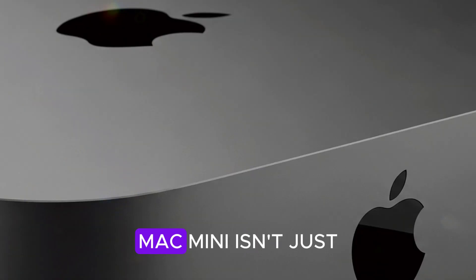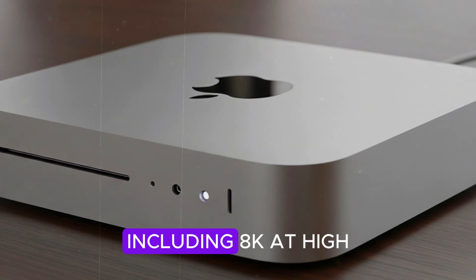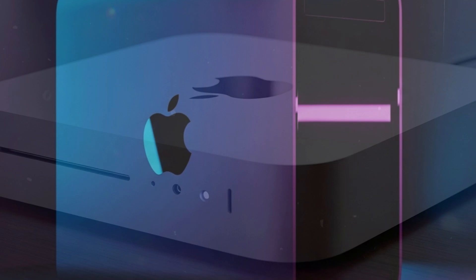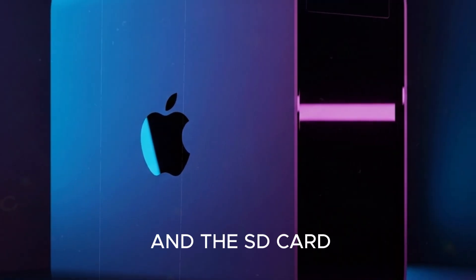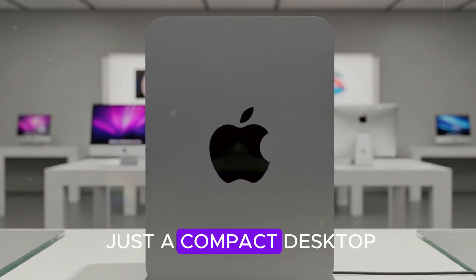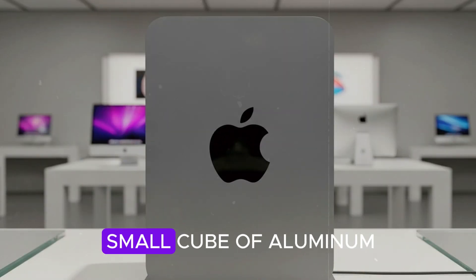Apple also made sure the M5 Mac Mini isn't just about power — it's about versatility too. It supports multiple high-resolution displays, including 8K at high refresh rates, which is great news for gamers, editors, and multitaskers alike. The Thunderbolt 4 ports are faster, HDMI has been upgraded, and the SD card reader is built for professionals who need quick, reliable transfers. This isn't just a compact desktop — it's a creative studio, an AI lab, and a gaming rig, all rolled into one small cube of aluminum.